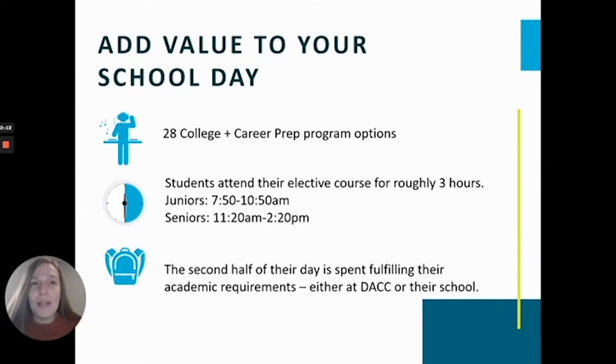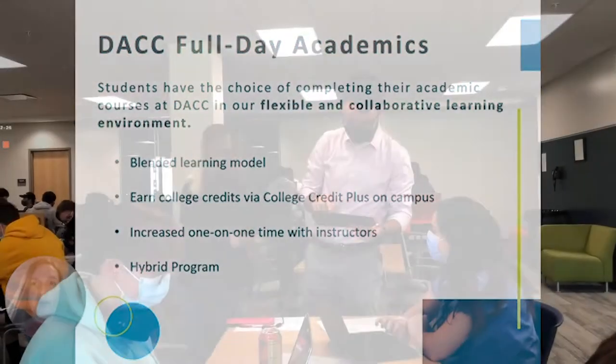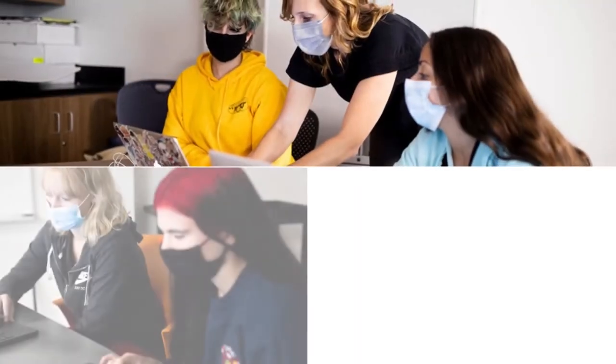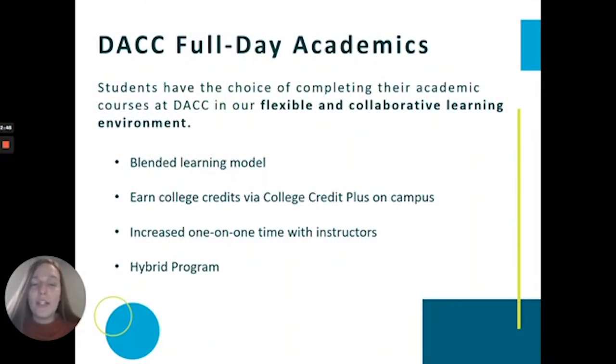Students can choose to take their academic courses back at their high school, or they can attend DACC as a full-day student and take their academic classes on our campus. Our full-day academics operate a little bit differently than our partner schools by following a blended model. Students might meet in their math or science class two or three times a week, and when they're not meeting in that breakout classroom, they work in a space similar to a college library — independently, collaboratively, or one-on-one with their teachers. We offer all academic classes needed in junior and senior year, plus over 25 credit hours of College Credit Plus taught right here on campus. Full-day students are still eligible and encouraged to be involved at their home schools in extracurriculars and athletics as well.